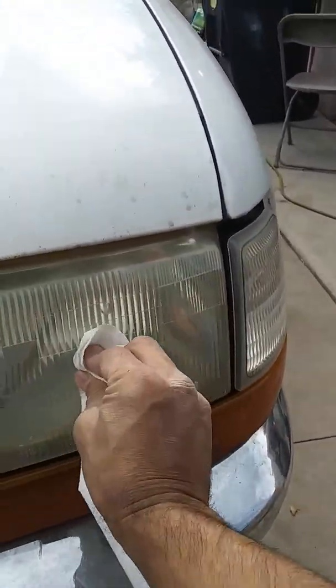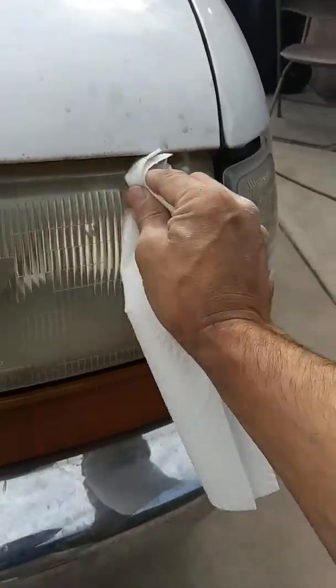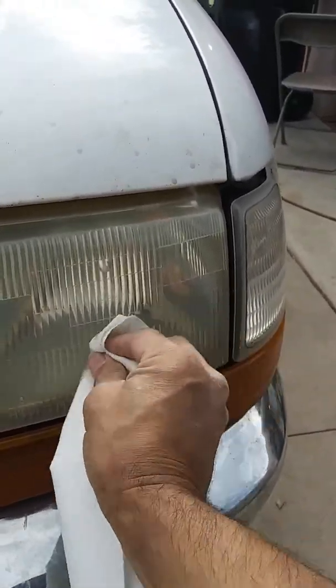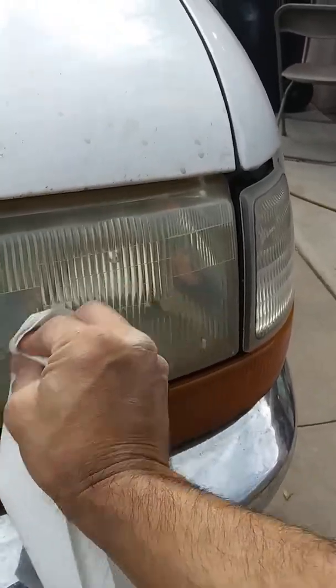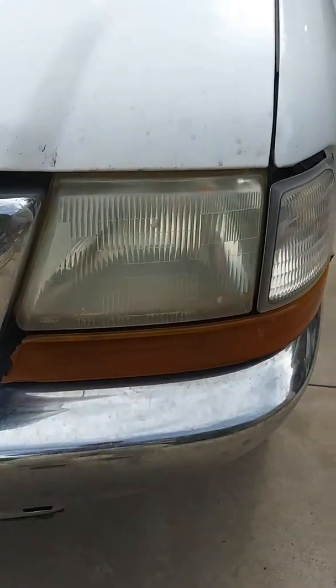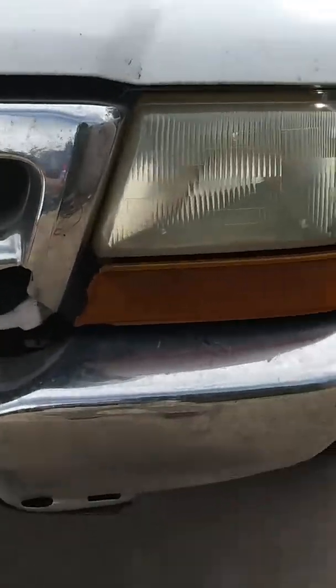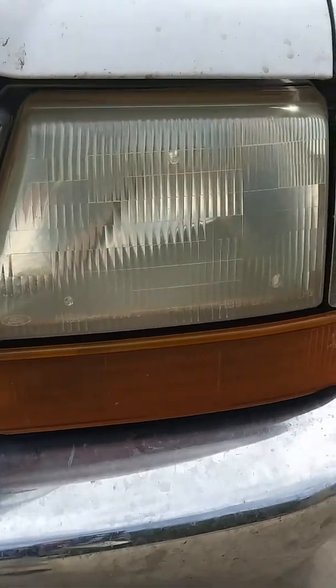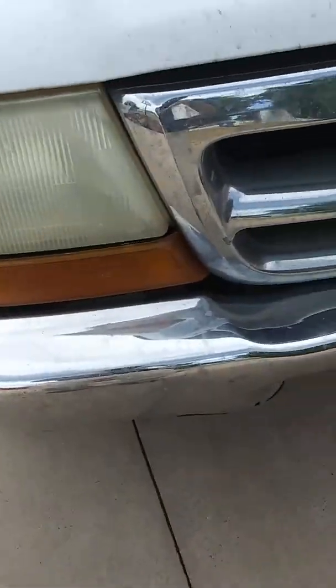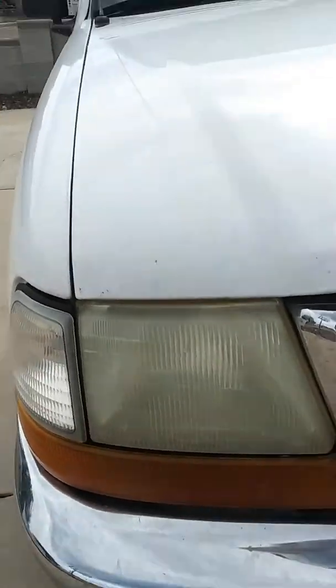I'm actually going to be ordering a whole new set of headlights — this whole front end needs to be fixed, thanks to a hit and run. So there you go. You can see the difference: WD-40 versus no WD-40.